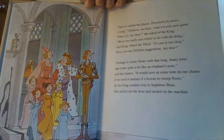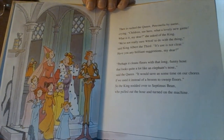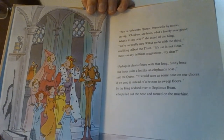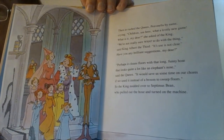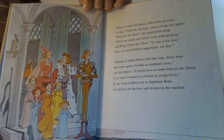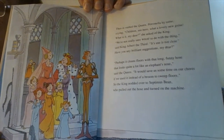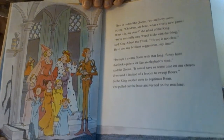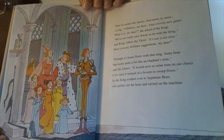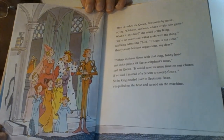Then in rushed the queen, Petronella by name, crying, "Children, see here! What a lovely new game! What is it, my dear?" she asked the king. "We're not really sure what to do with the thing," said King Albert III. "Its use is not clear. Have you any brilliant suggestions, my dear?" "Perhaps it cleans floors with that long funny hose that looks quite a lot like an elephant's nose," said the queen. "It would save us time on our chores if we used it instead of a broom to sweep floors."